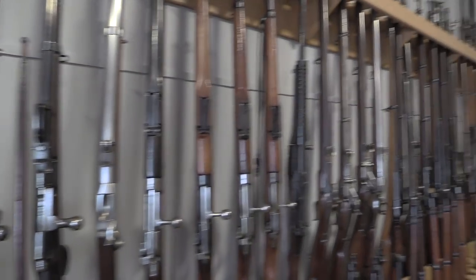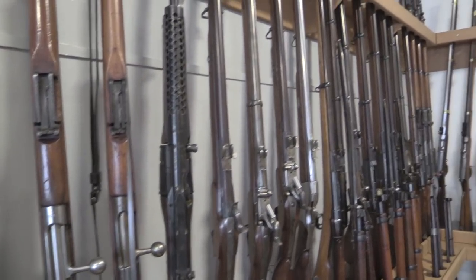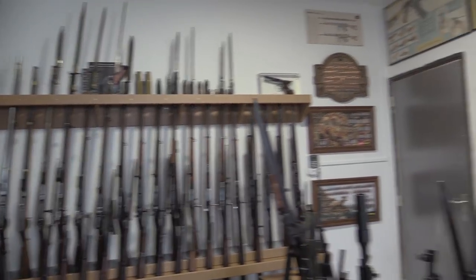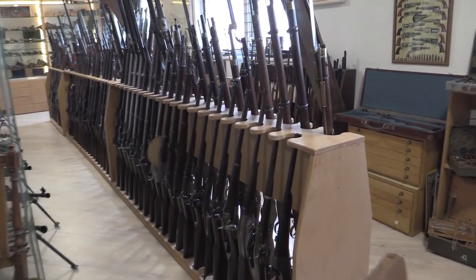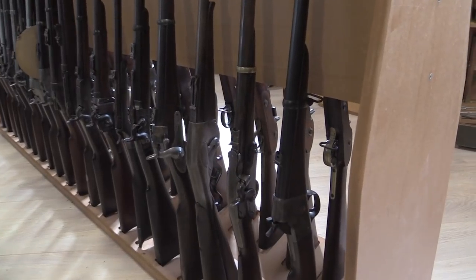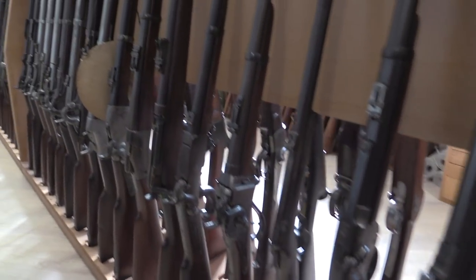It's a little bit hard to get really good footage in here because I can't get far enough away from all the guns. I have some American guns — a rolling block carbine. We have an Evans rifle there, that's really cool. A bunch of US Civil War era carbines.